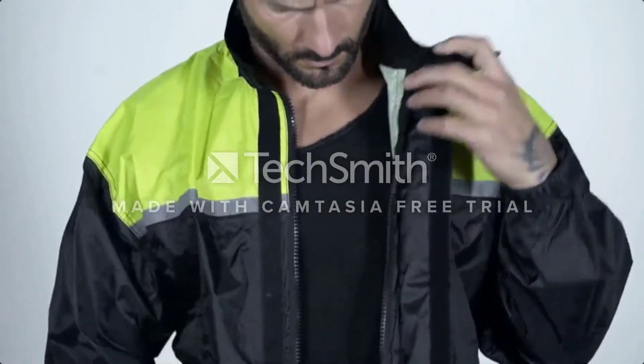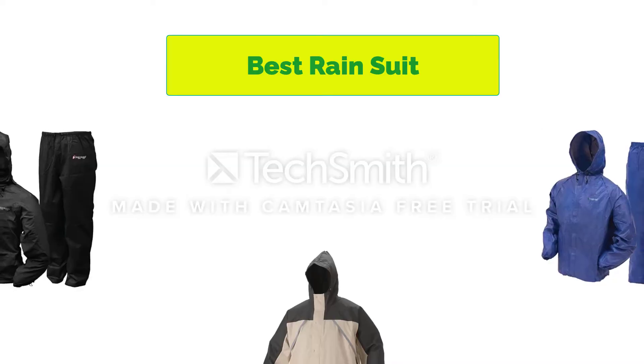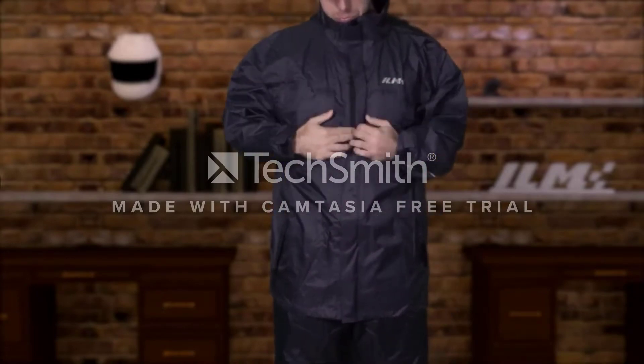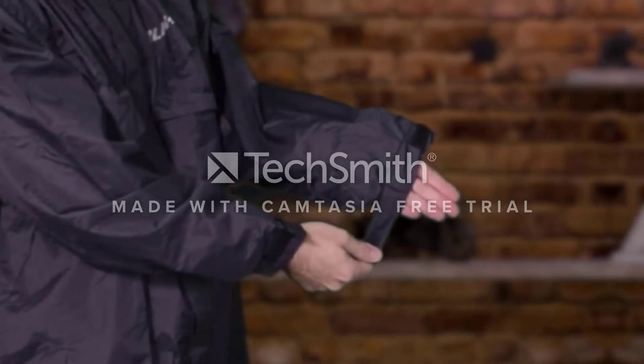Hello, welcome to our gear research channel. Today in this video, we are going to show some of the best rain suits that are best sold on Amazon. If you want more information and updated pricing on the products, check the links in the description below. So let's get started with the video.